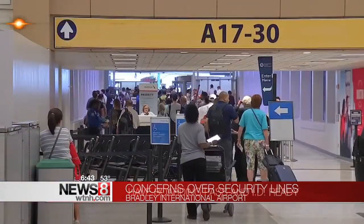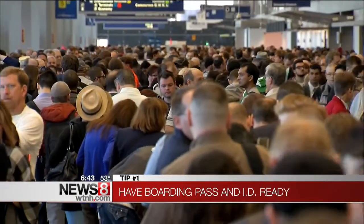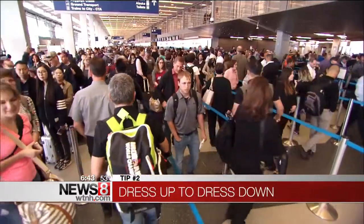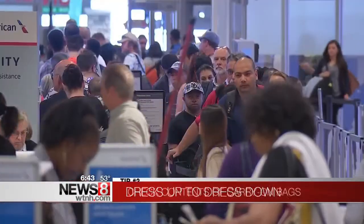First, book a flight during off-peak times — basically anything that's not in the early morning or late afternoon, early evening — and your experience will be much faster. Also, take your jacket, belt, and shoes off while standing in line shortly before you get up to security. The same if you have a laptop — have it out of your bag.